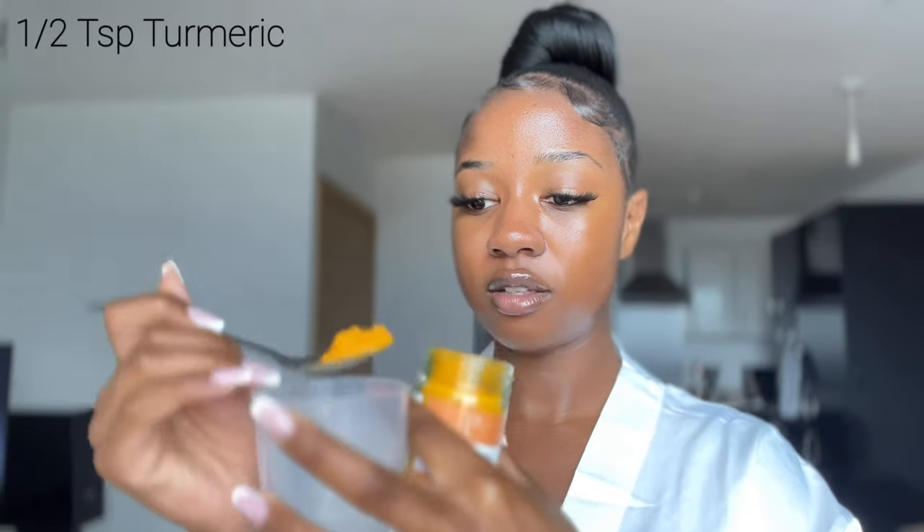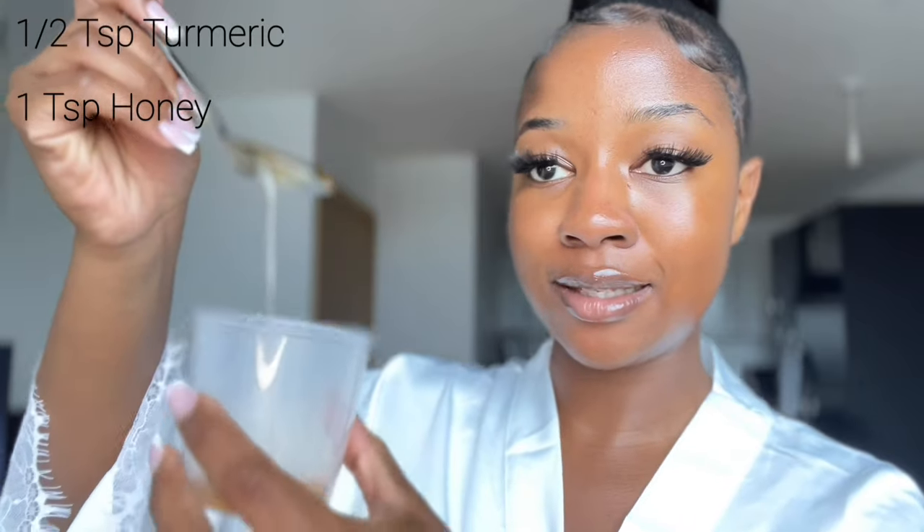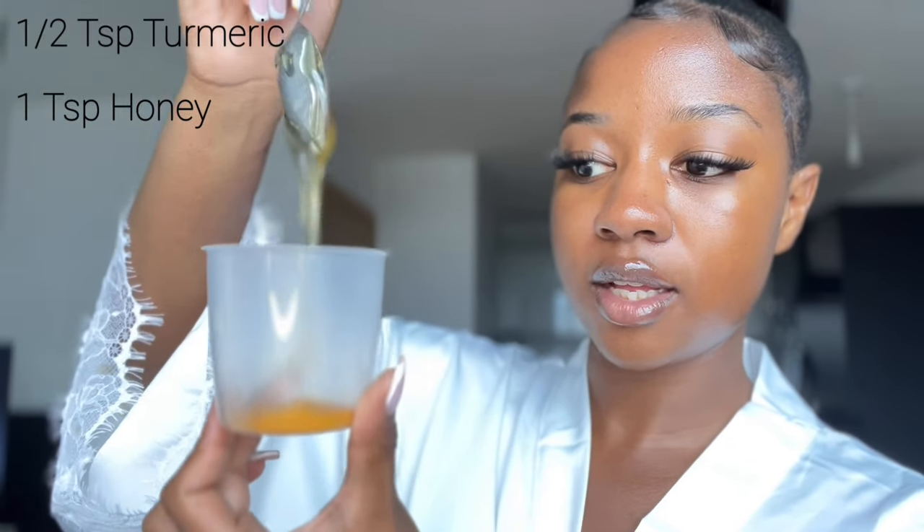I'm going to show you how to make it — it's very simple. You'll need a container you don't mind getting stained, because turmeric does stain, so gloves are recommended. Since this is just for the under eye area you don't need much. Add half a teaspoon of turmeric into the container, then add one teaspoon of honey and mix it into the turmeric.